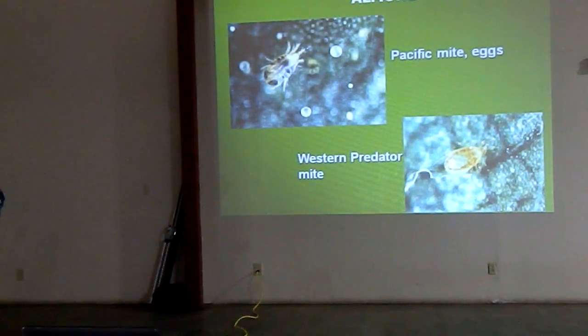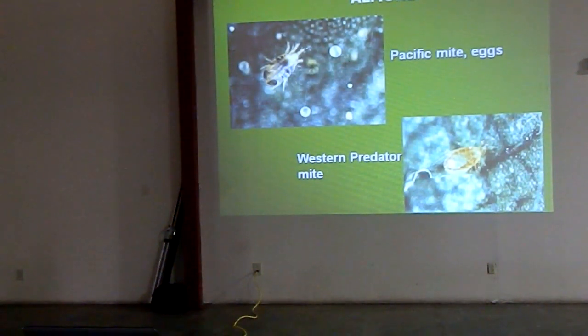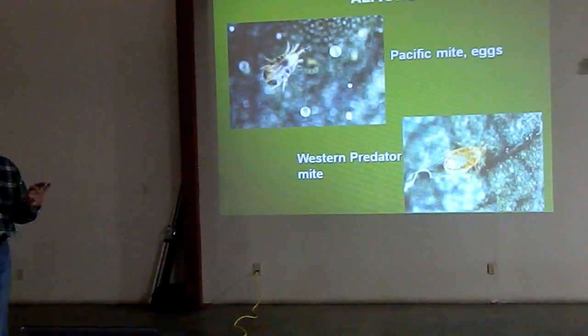But today I want to spend time talking about the biology. I know you guys want something meaty to take home with you — how can I take care of this problem and deal with it? The biology of this mite, Pacific mite in particular, is really important in how we approach our management. I want you to get confident and not worry if you see mites in the trees right now. I want to show you where to look for them.